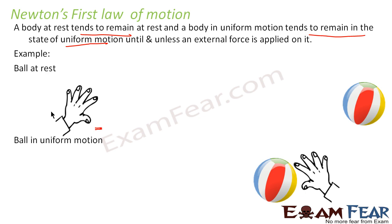So the first law basically deals with two cases: a body at rest and a body in uniform motion. What is the similarity between the two? In both cases the net force is zero. So the first law deals only with scenarios where the net force is equal to zero — that is, body at rest and body in uniform motion.